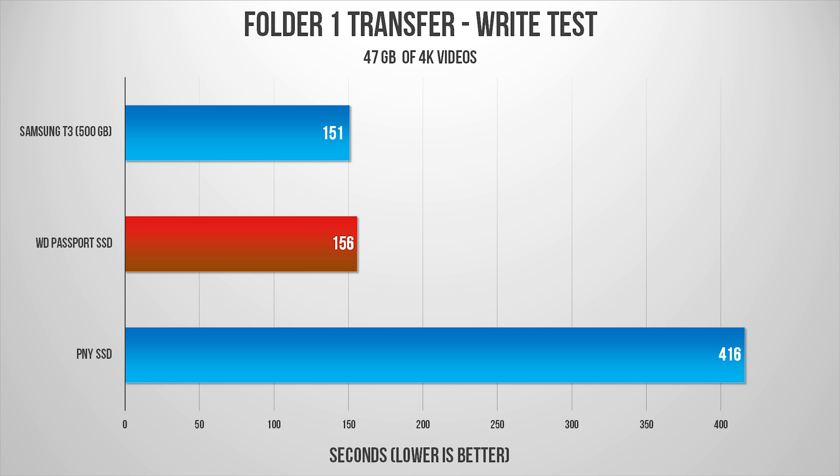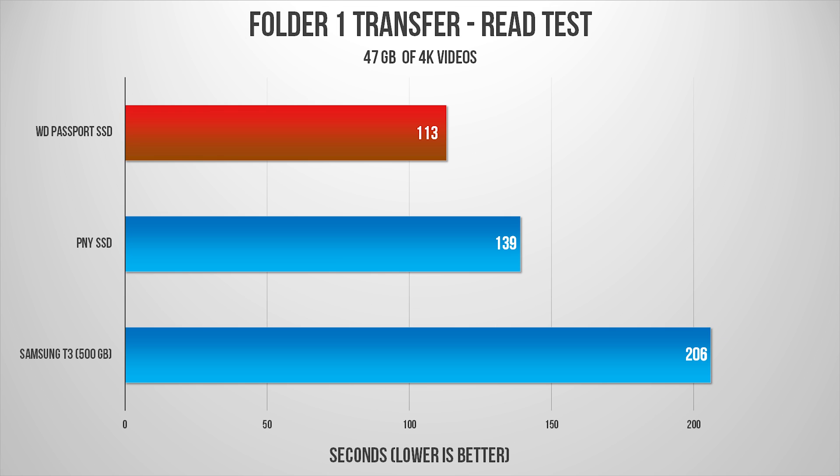I performed the same task on the other drives. The Samsung drive completed the write task 5 seconds faster than the WD drive, but the PNY SSD took a whopping 7 minutes to transfer that folder — just like what I experienced when reviewing it. It definitely has to be a miscommunication between the drive cache and the NAND. But on a positive note, the read performance on the PNY was excellent compared to the T3, with more than a minute gap between the two. When put against the Passport SSD, both of them were forced to bow before the new read performance king.